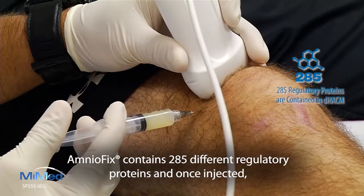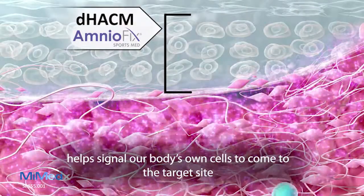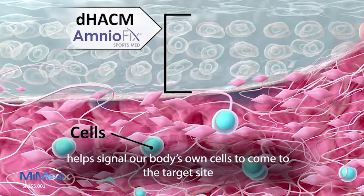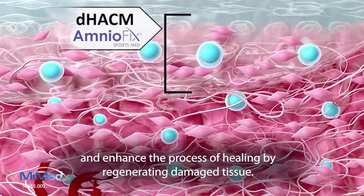AmnioFix contains 285 different regulatory proteins and, once injected, helps signal our body's own cells to come to the target site and enhance the process of healing by regenerating damaged tissue.